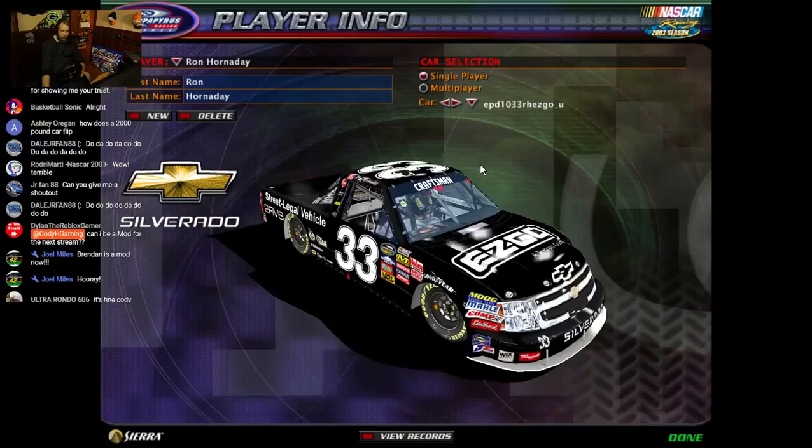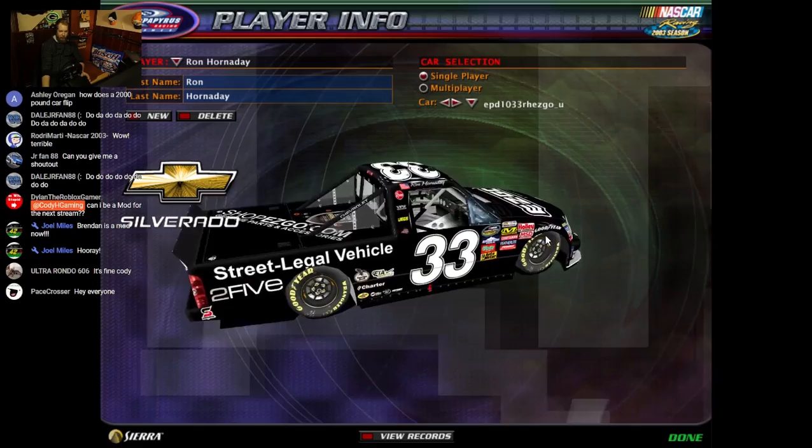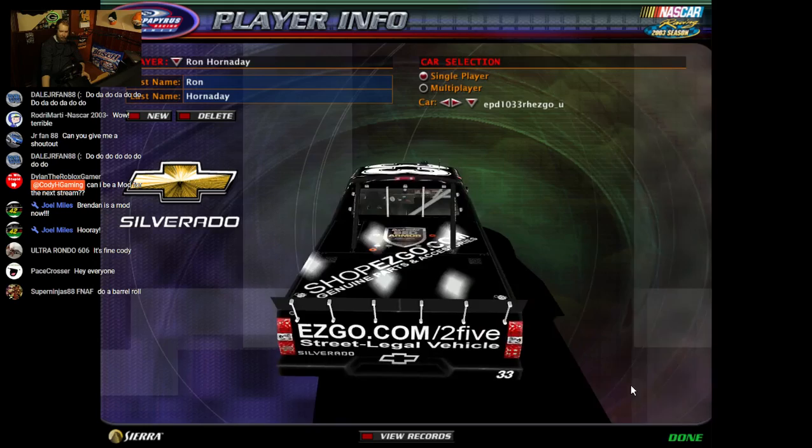Back into the game. Here we have his 2010 Easy Go number 33 Chevy — that's the Silverado. Thanks to Elite Paint Designs for the scheme.